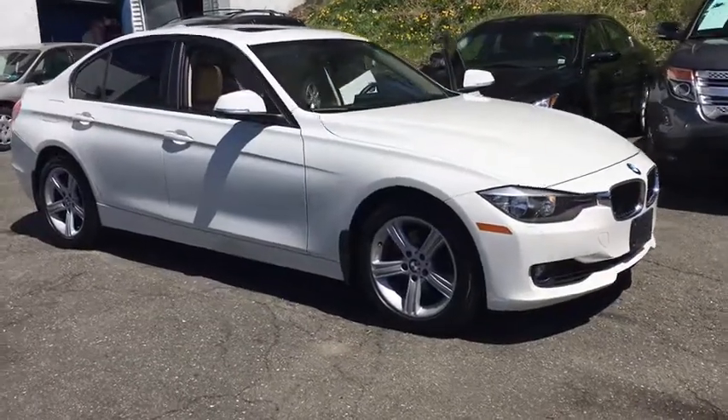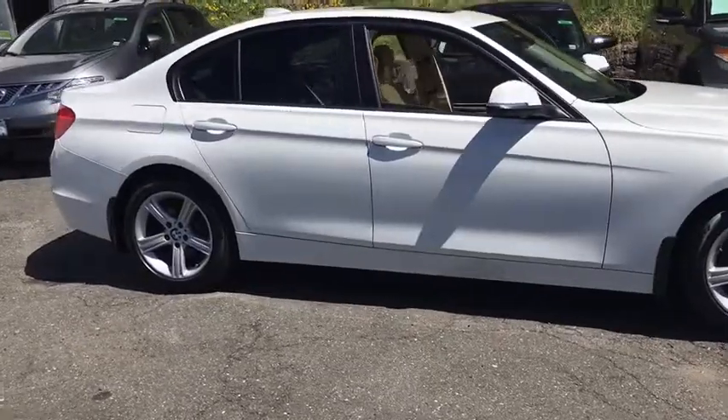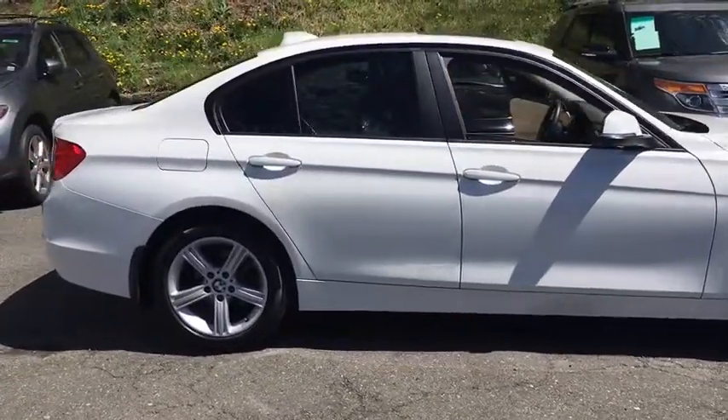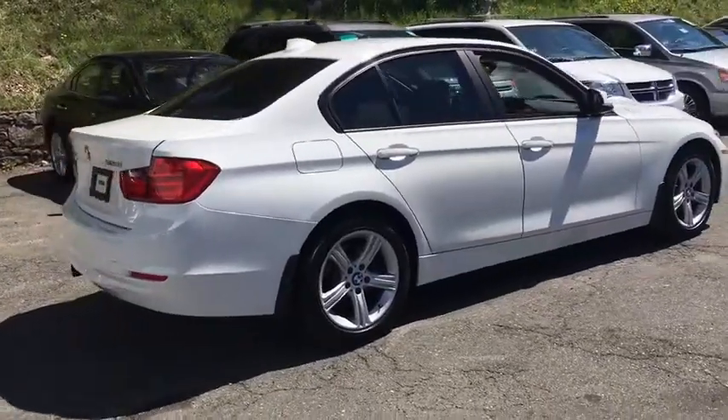The 2013 BMW 3 Series. Proof that all good things come in threes, the BMW 3 Series has a well-deserved reputation for packing outstanding driving dynamics and excellent quality.